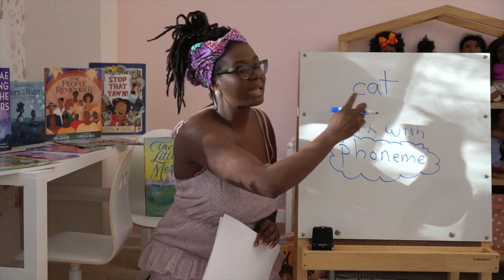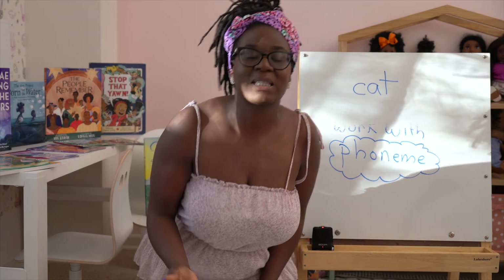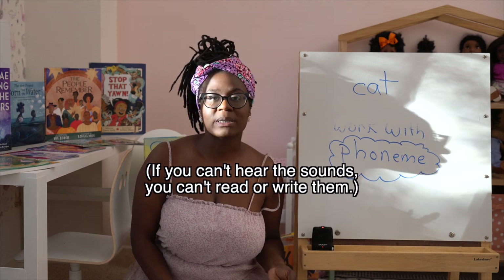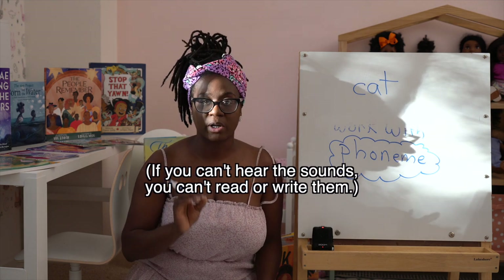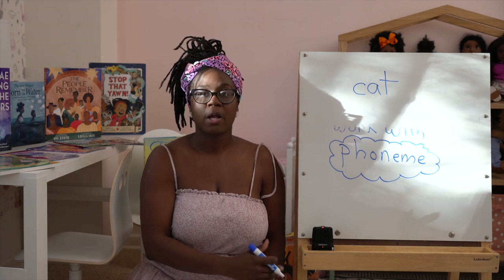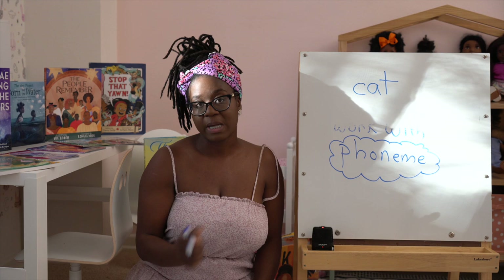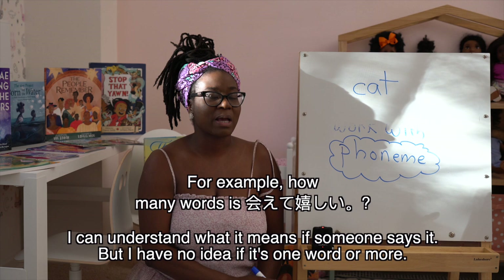Why do kids need to know this? Whenever I'm working with children who are writing down a word and having trouble, I ask them what word they're trying to write. 99% of the time, it's because they say the word wrong. Think about it — they don't know English yet. It's like if you were trying to learn a foreign language; you wouldn't know one word from the next, or one sound from the next. That's what we're trying to teach children.